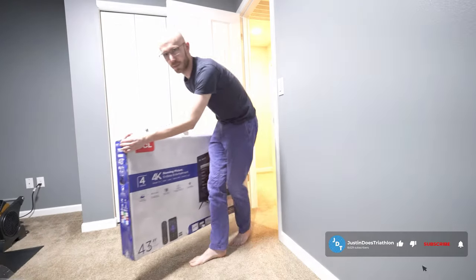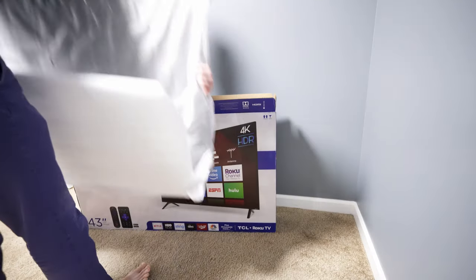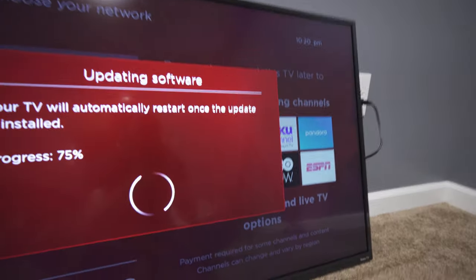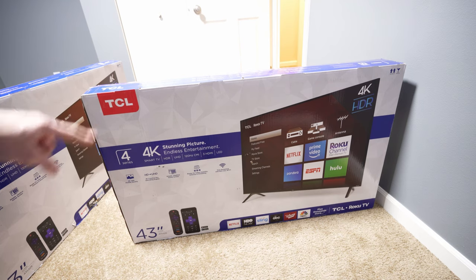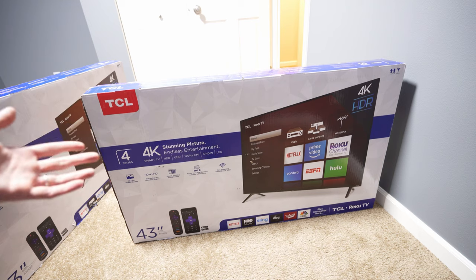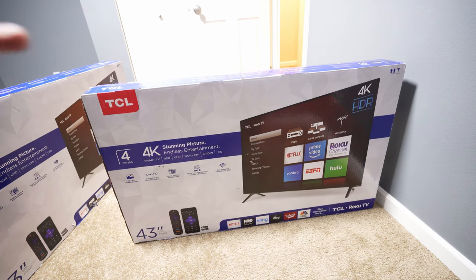One 4K display is good, but two is even better. Is it overkill? Yeah, totally — but why not at this point? The crazy thing is you can now get 43-inch 4K screens for like $210 each. They're not the best displays ever, but it doesn't have to be great — it just has to be entertaining.